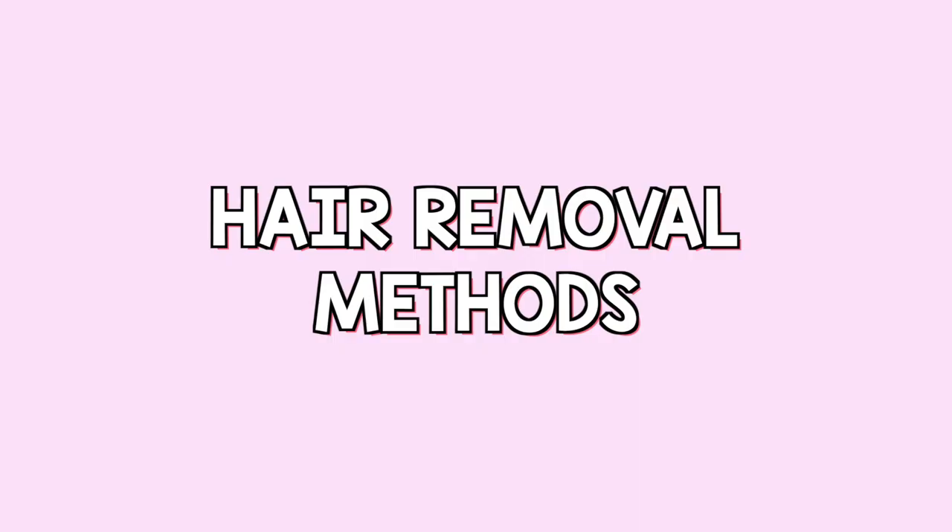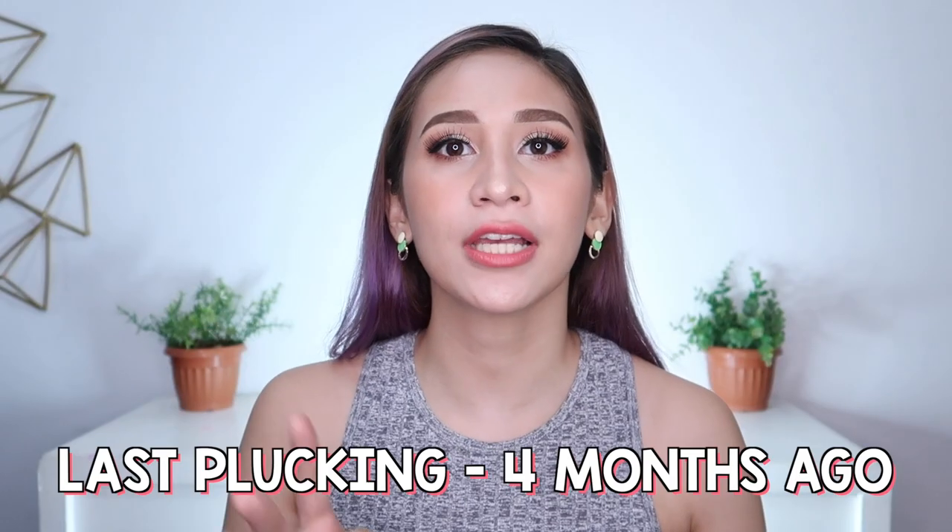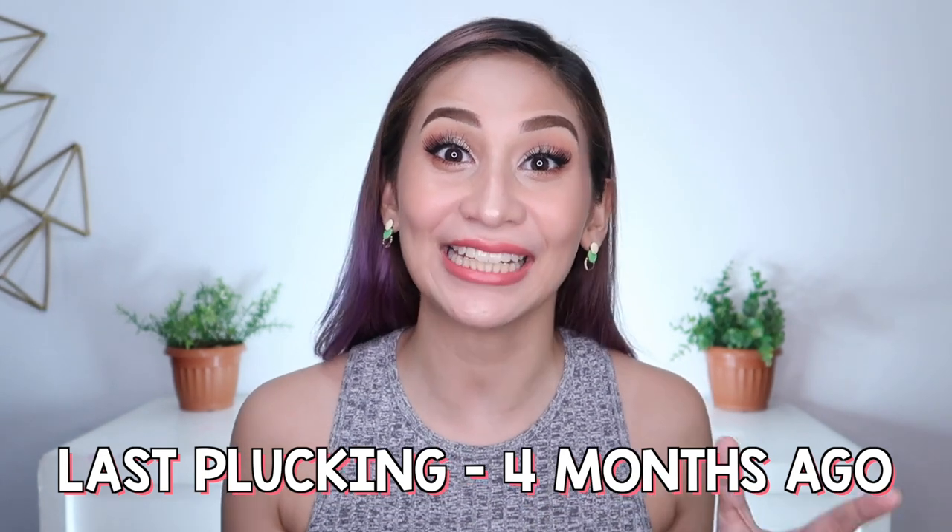So I tried other hair removal methods. Ano-ano nga ba yung mga hair removal methods na alam natin? Meron tayong shaving, plucking, waxing, and threading. 4 months ago, pinlock ko na yung mga natirang buhok sa kilikili ko dahil nga wala namang clinic. After 4 months, ito na tayo ngayon.